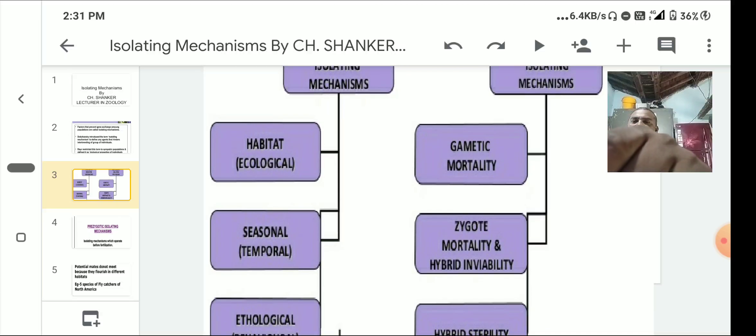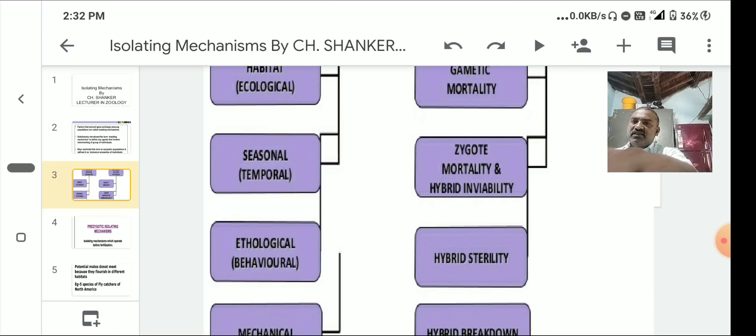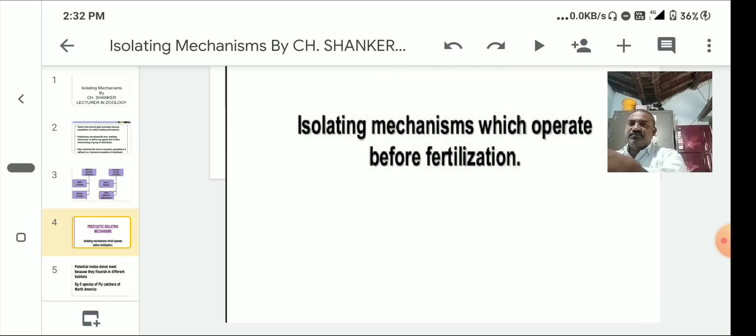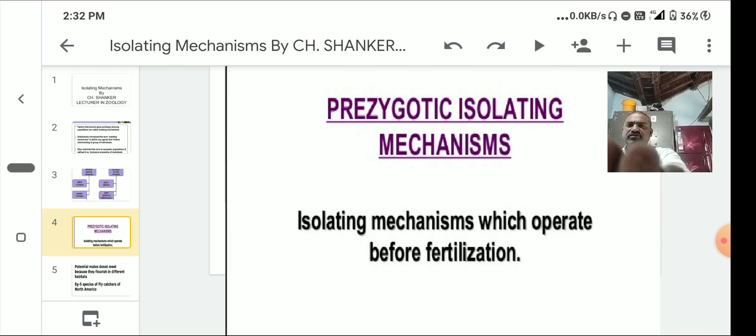Pre-zygotic mechanisms are isolating mechanisms which operate before fertilization. The four pre-zygotic mechanisms are: habitat or ecological isolating mechanisms, seasonal or temporal isolating mechanisms, ethological or behavioral isolation, and mechanical isolation.